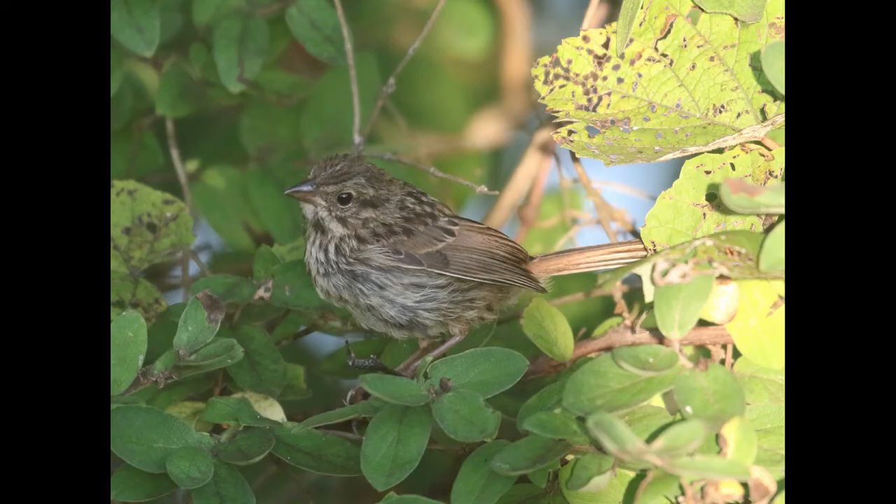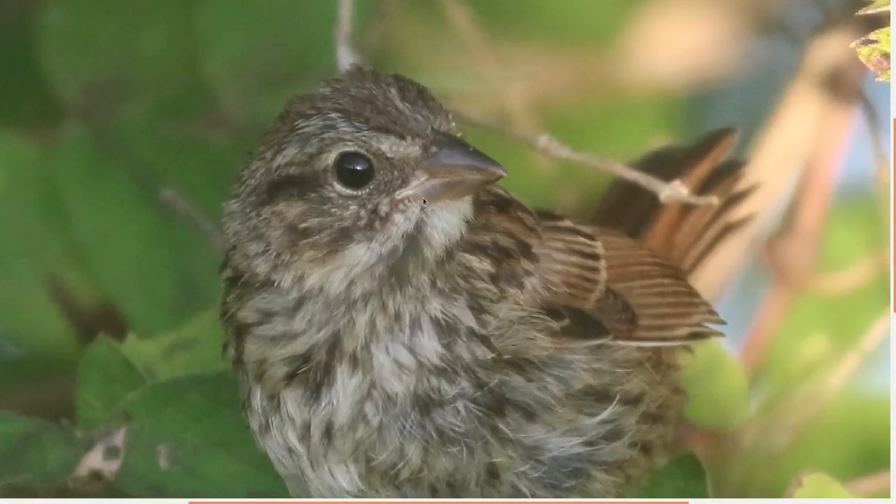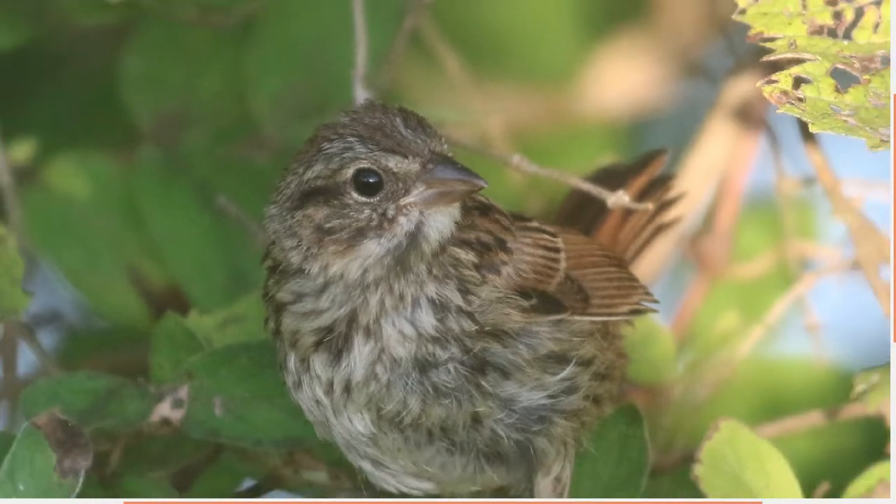This is actually a young song sparrow — it's kind of a messy-looking bird, not the classic plumage you think of with adult song sparrows. From this second angle you can see here at the gape — that's how you know it's a young one, it's still got that fleshy gape.